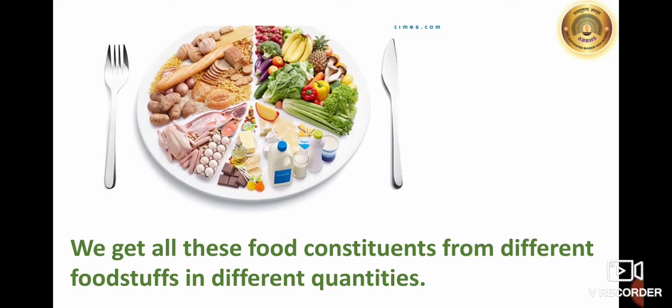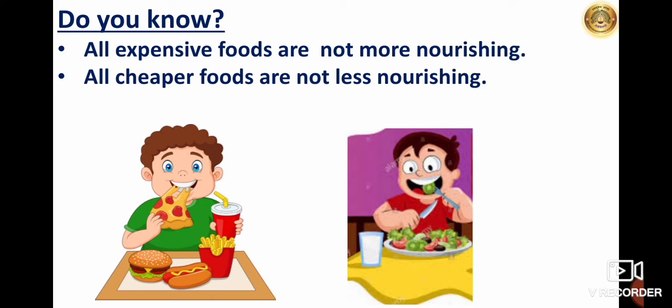Such a diet ensures proper nourishment for our body. Students, do you know some people believe that costly foods are more nourishing than inexpensive foods? But that is not always true. Sometimes we eat expensive foods and think they are very healthy, but it is not true. All expensive foods are not more nourishing. Similarly, all cheaper foods are not less nourishing.